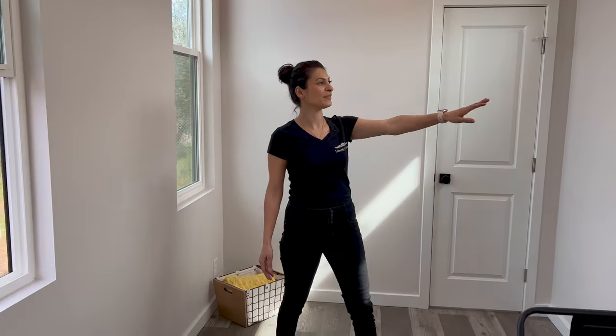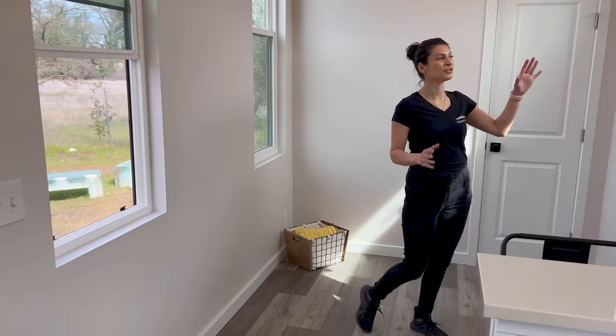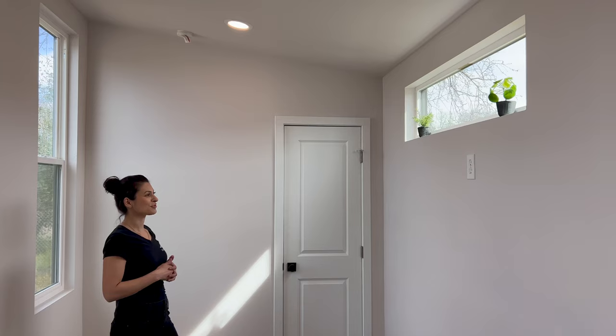Welcome in. This Forever 32 suite is stunning. You have a large living area — you can put a big couch right here. We also have a TV wall outlet here so you can mount your TV, sit comfortably, and watch your big screen TV.